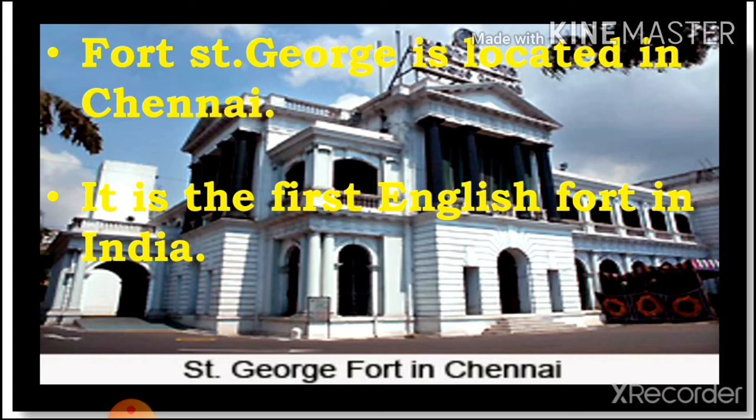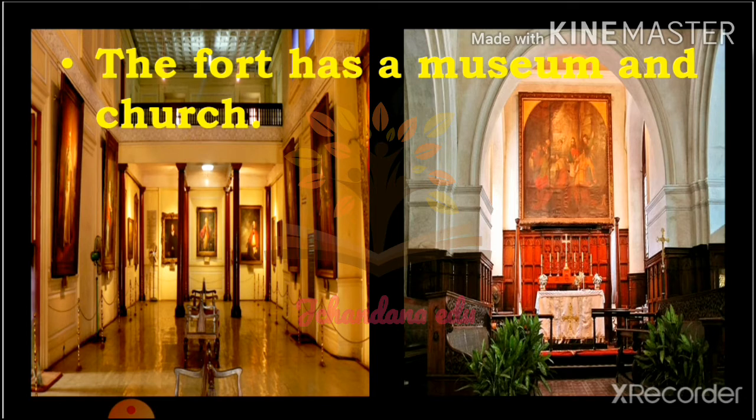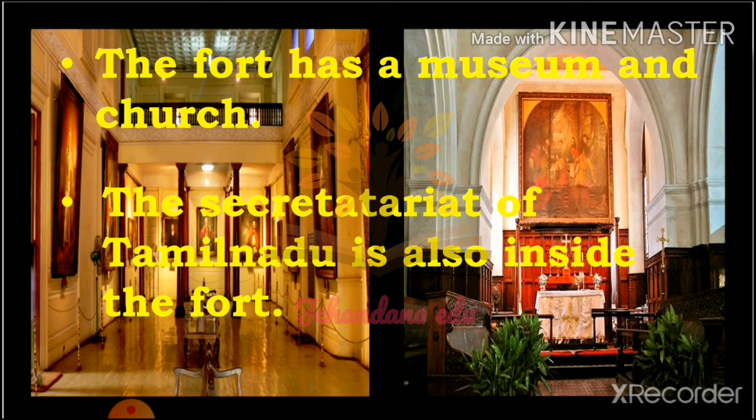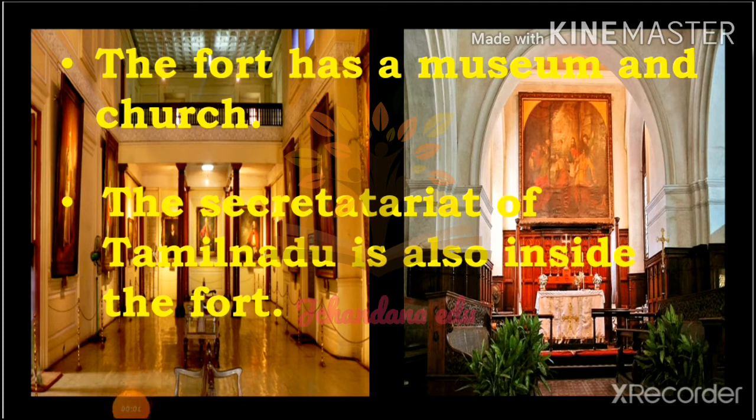This is the inside view of Fort St. George. Inside the fort there is a museum and a church. This fort has a museum, a church, and also the state secretariat of Tamil Nadu is located inside the fort.